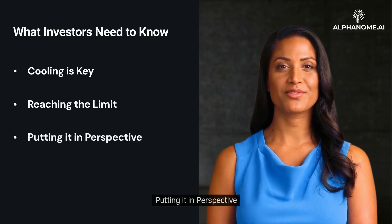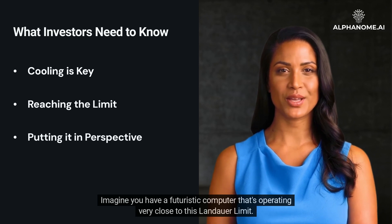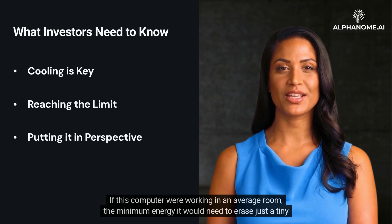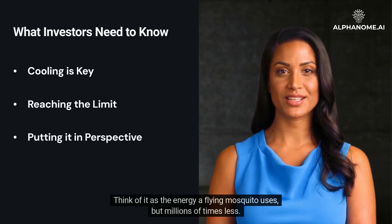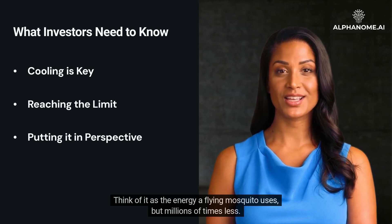To put it in perspective, imagine you have a futuristic computer operating very close to this Landauer Limit. If this computer were working in an average room, the minimum energy it would need to erase just a tiny bit of information would be incredibly small — almost unimaginable. Think of it as the energy a flying mosquito uses, but millions of times less.